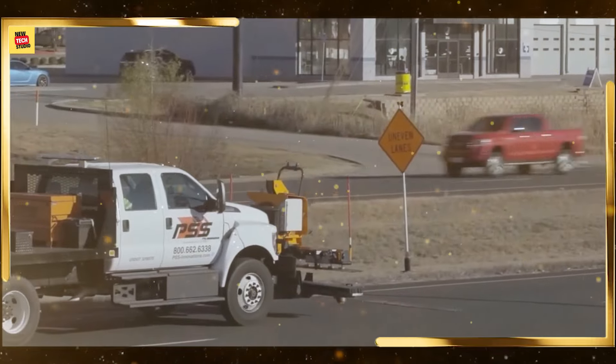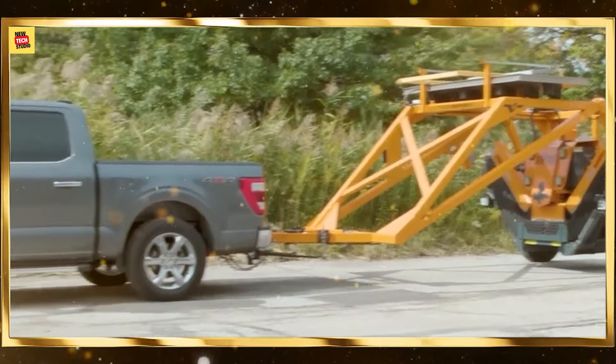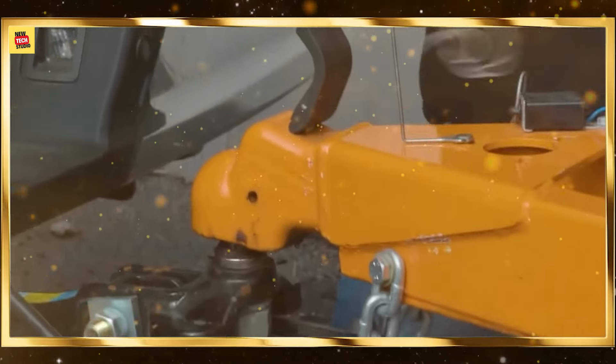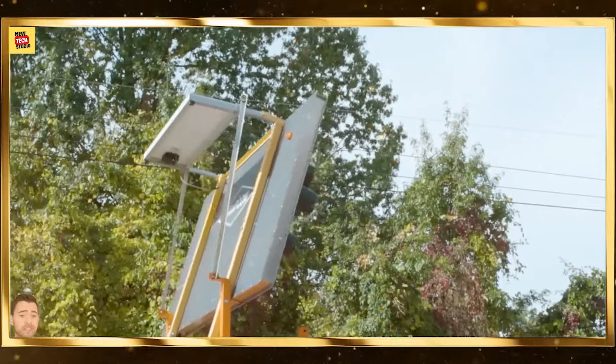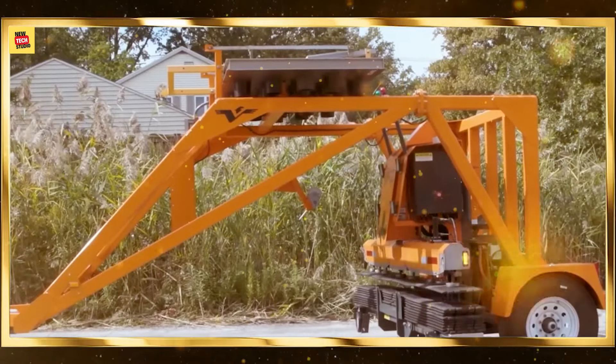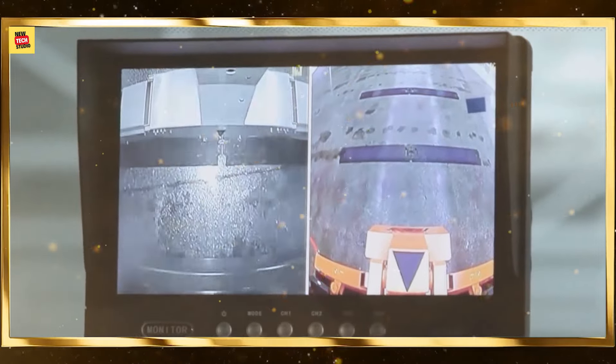Robotic surgery systems enable surgeons to perform complex procedures with enhanced precision and control. These machines reduce the risk of human error, minimize incision sizes, and speed up recovery times. Robotic surgery improves surgical outcomes and expands the capabilities of healthcare professionals.